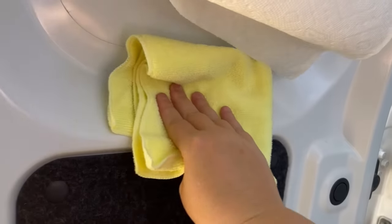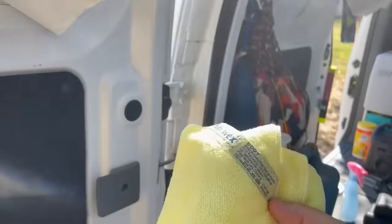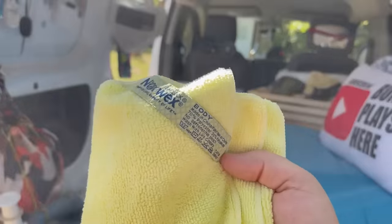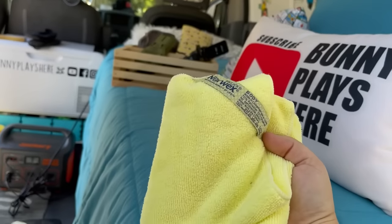Obviously this is not wet right now, but all I did was just this and that was it — that was the only thing I had to do. I didn't have to go back over it again or anything like that. So if you're worried about condensation on either the ribs of your van or the windows, this thing is amazing.